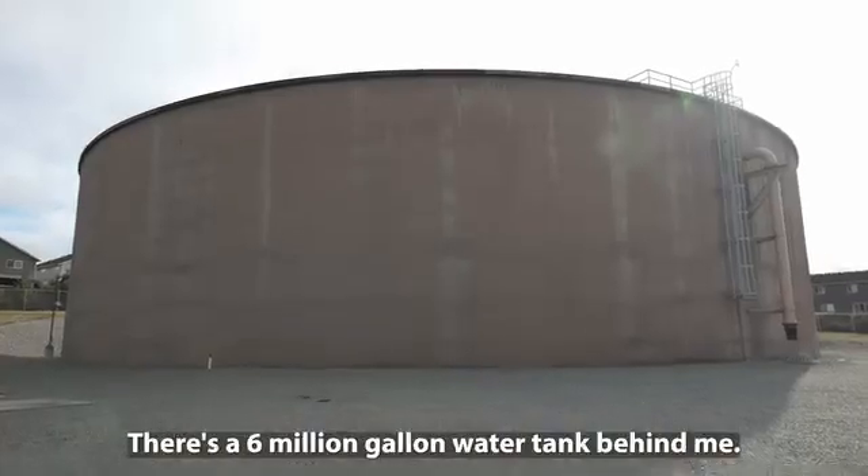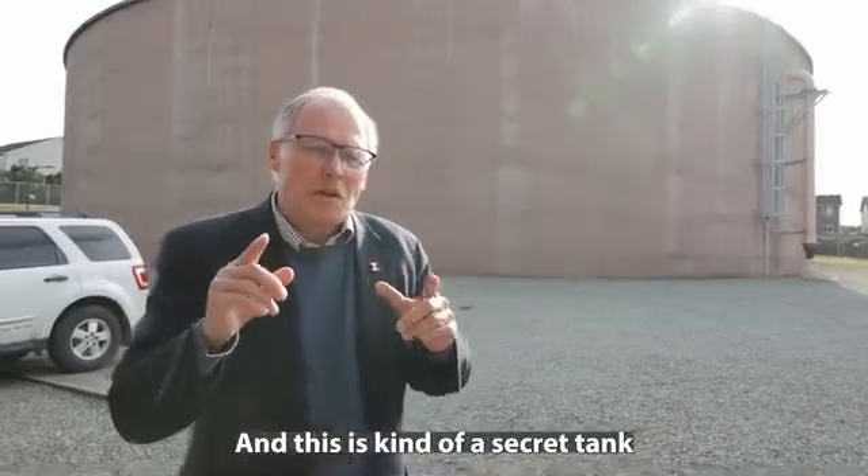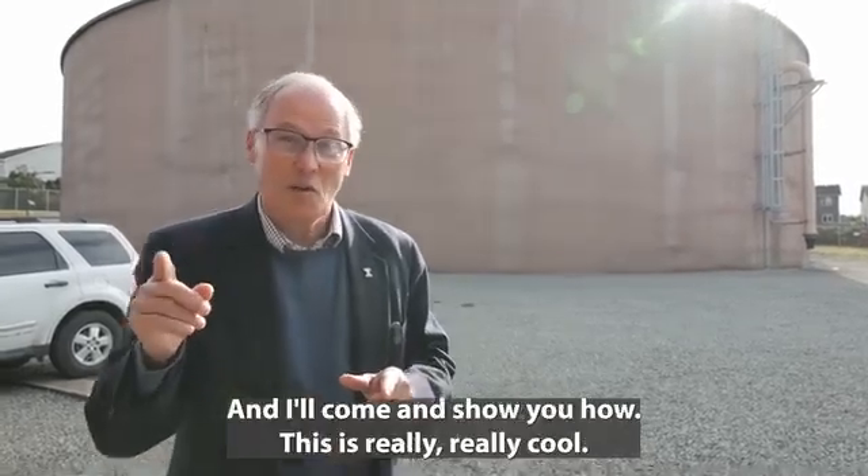We're up in Skagit County. There's a six million gallon water tank behind me. And this is kind of a secret tank because it has the ability to produce electricity. I'll come and show you how. This is really, really cool.